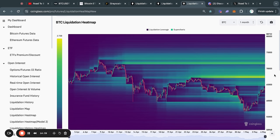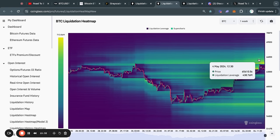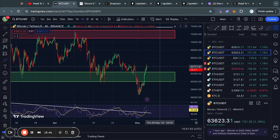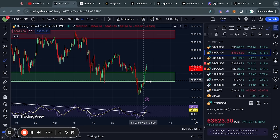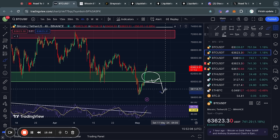Zooming out to the one-month time frame, the picture becomes even more clear: by far most of the liquidity is to the upside, with a lot of liquidity also at 67.4k. So overall it looks like most of the liquidity is to the upside, making it more likely that we go to the upside. However, in situations like this where you have liquidity both to the upside and to the downside, make sure you keep an eye on key support and resistance levels — if the price starts breaking down below key support, you can expect to see the price go lower.